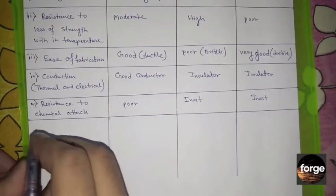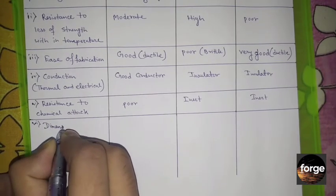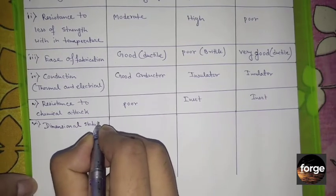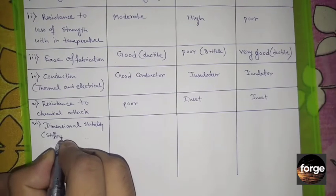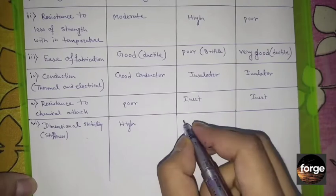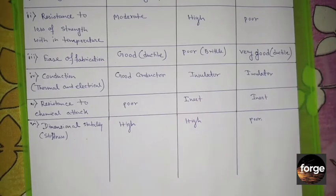The sixth property is dimensional stability or stiffness. Metals are very hard to deform. Ceramics are also hard to deform. But polymers are easily deformed.